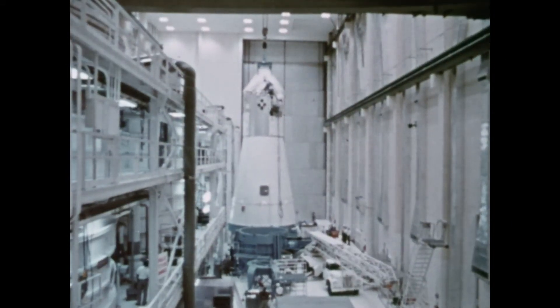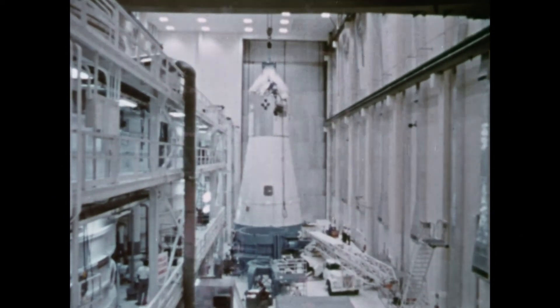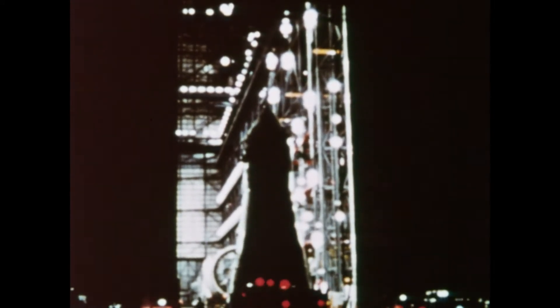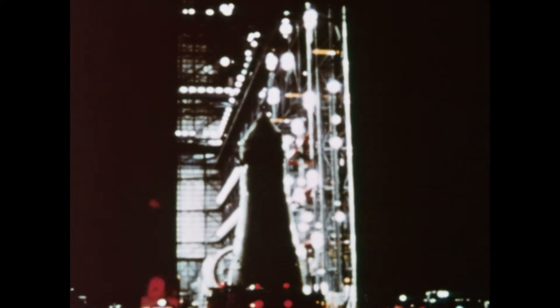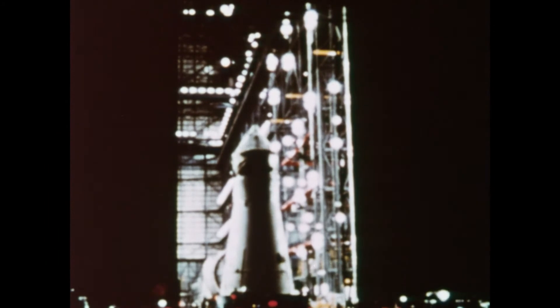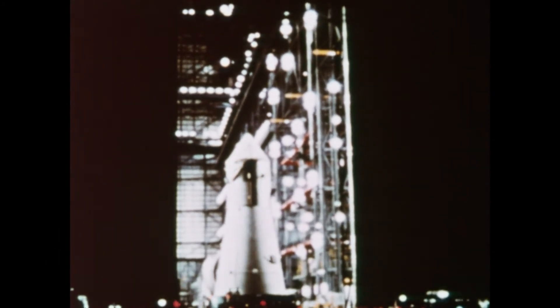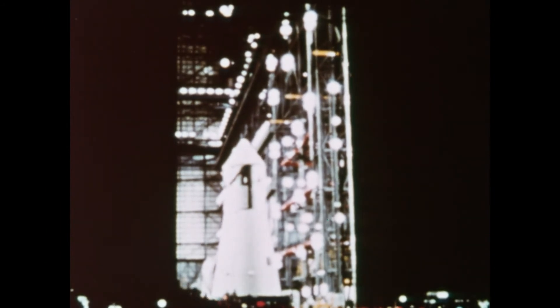The testing doesn't end there. It's been more than a year since the first test was conducted on this spacecraft. And now it is ready to be mated to the launch vehicle, the Saturn V. Even then, the testing continues, right up to the time when the Apollo spacecraft will be subjected to the final test: liftoff, spaceflight, and return to Earth.